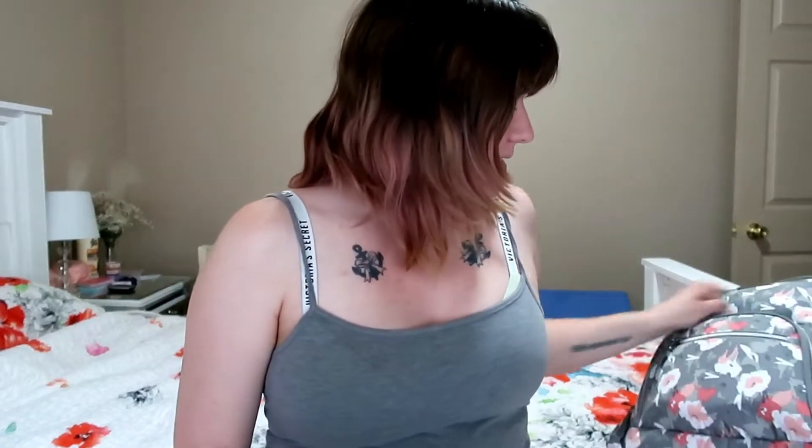Hi guys, so this is going to be my 'what's in my hospital bag' video. Sorry it's a little late — it's just been really hectic lately. We're trying to sell our car, we've had a lot of doctor's appointments, and I've just been exhausted. But I do have it now. I am officially in the third trimester — we made it! Now we're just in a waiting game for her to come out and when I get my stitch removed.